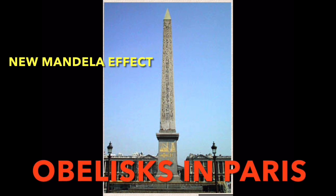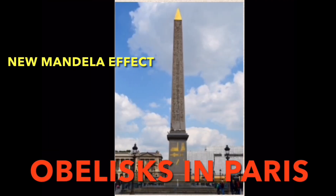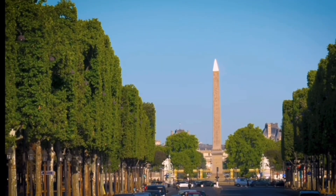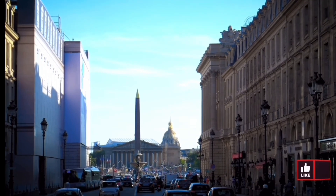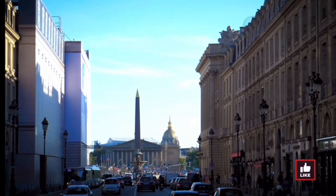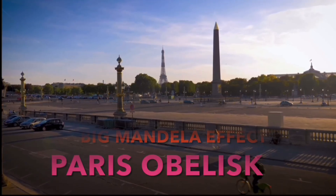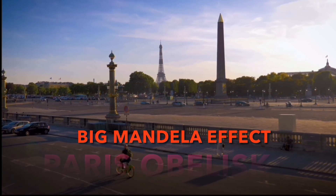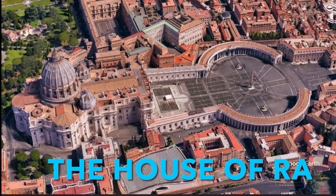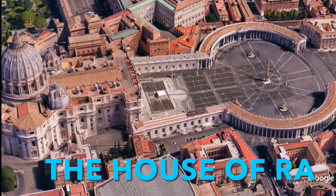When you go down the Champs-Élysées, you will come face to face with an Egyptian obelisk. Like many Parisians, you may have wondered how that obelisk arrived at Place de la Concorde, literally in the middle of Paris. The Egyptian monument of solid red granite was brought to Rome about 2000 years ago and was already considered extremely ancient at that time. Old Kingdom pyramid text says the house of Ra.